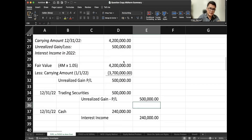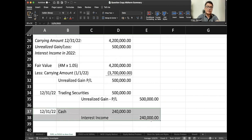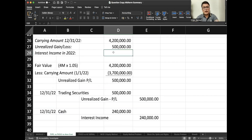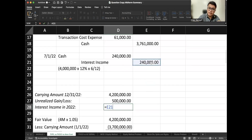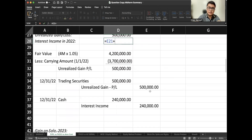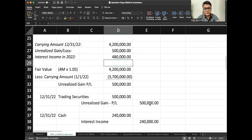There are two entries at year-end: our unrealized gain and our interest income received on December 31. How much is the total interest income in 2022? Note there are two points of recognizing interest because the interest is paid semi-annually — we have interest on July 1 and interest on December 31. So that would be $480,000 total.